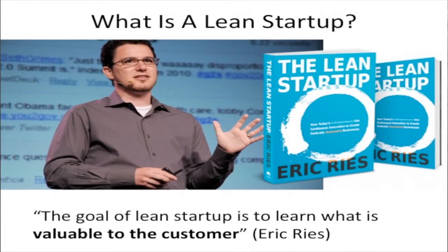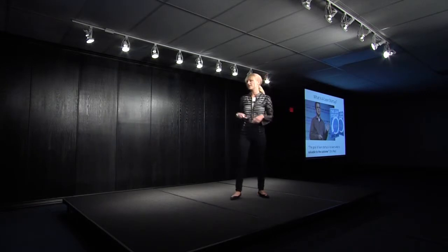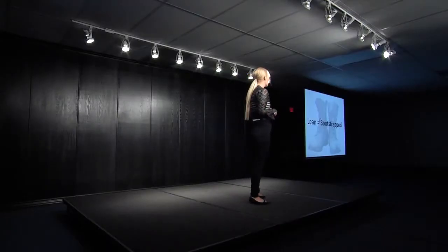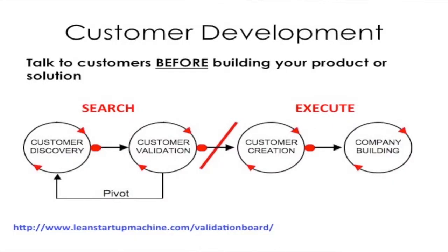So who here is familiar with the Lean Startup Principles? Just to get an idea. That's a good number of people, but for those of you that don't know, there's a book all about it that Eric Ries wrote. Essentially the goal of Lean Startup is to learn what is valuable to the customer. It's often confused with bootstrapping, but Lean is not the same as bootstrapping — it's not to save money. It's actually all about customer development, really talking to your customers and understanding who they are even before you start building your product.